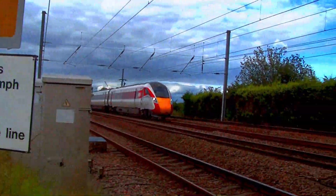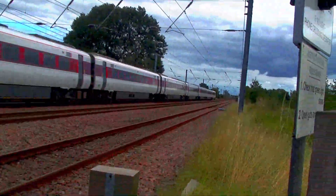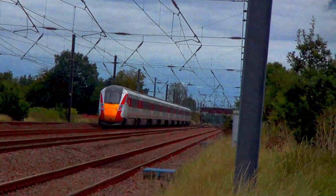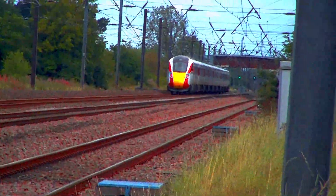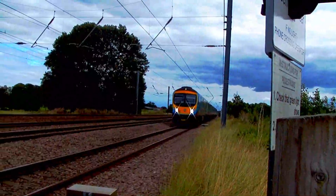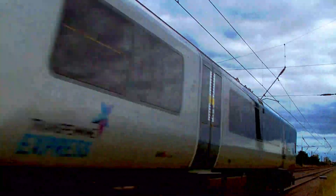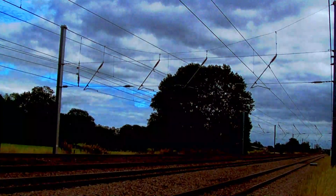800-112 passing towards London Kings Cross, formed of an LNER Azuma service. A Transpennine 185-112 and 185-142 passing to Redcar, unusually on the down slow to Thirsk.